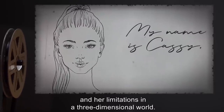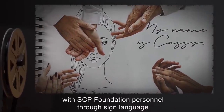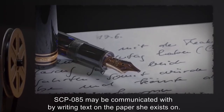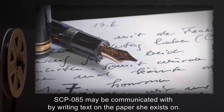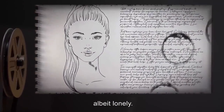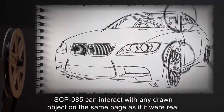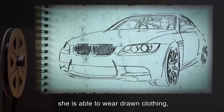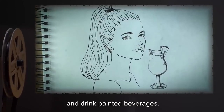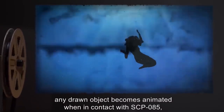SCP-085 prefers to be called Cassie. She is completely sentient and aware of her 2D form and its limitations in a three-dimensional world. Although her voice is inaudible, she has learned to communicate with SCP Foundation personnel through sign language and writing. Personnel report that she is amicable and motivated, albeit lonely. SCP-085 can interact with any drawn object on the same page as if it were real — she is able to wear drawn clothing, drive sketched cars, and drink painted beverages. Any drawn object becomes animated when in contact with SCP-085 but ceases once out of contact.